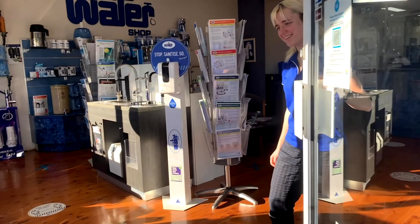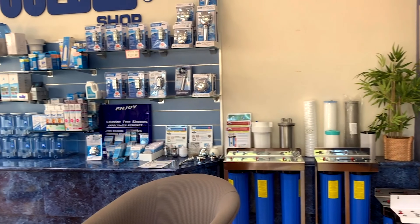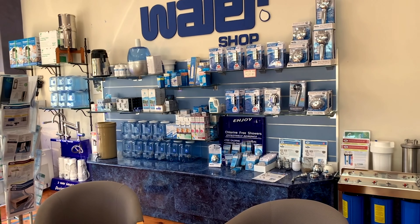Hi guys, welcome to The Water Shop. We're a family run business that was established nearly 30 years ago. You can find us here in Camaray or Stanmore, and we aim to provide you with the best water filtration solutions.